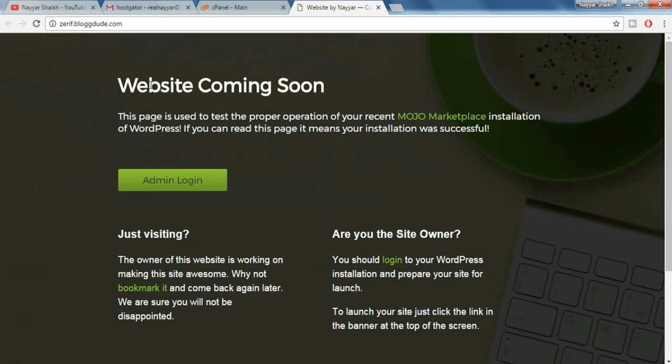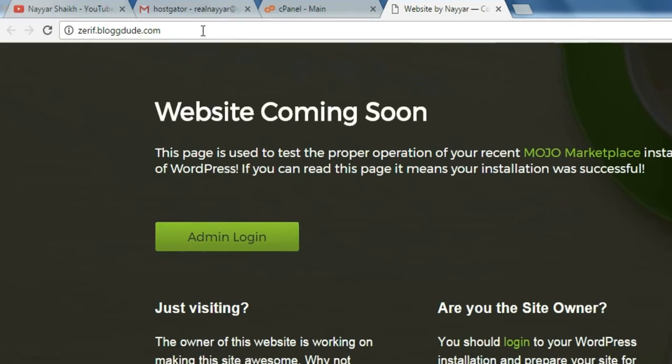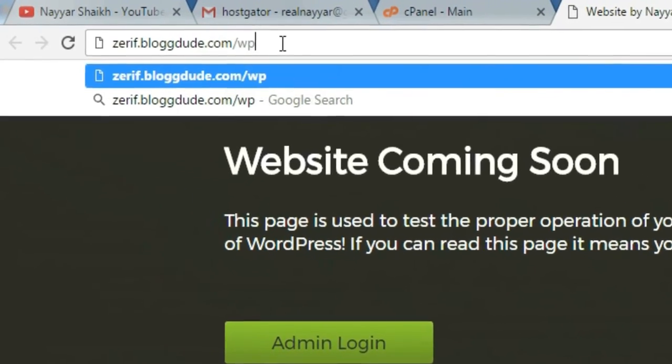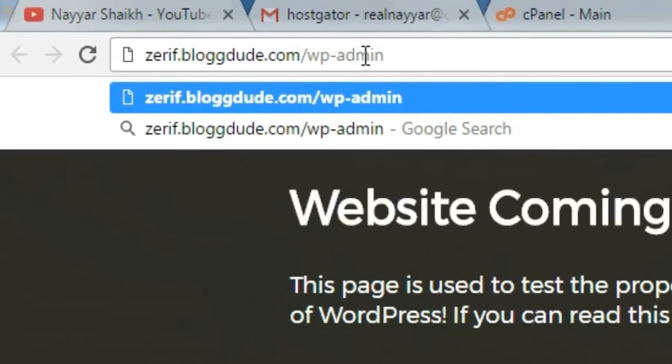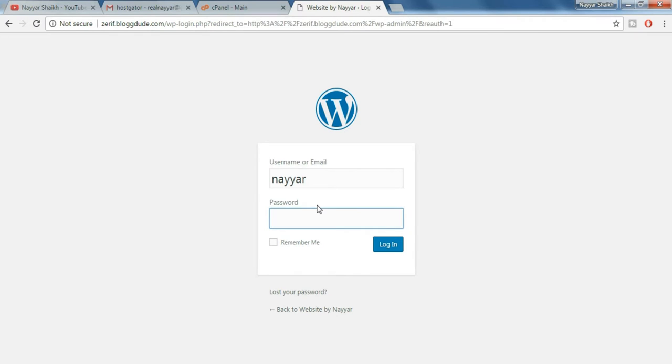Once you do so, you might see a 'website coming soon' page or sometimes you might see the 404 error page — just wait for some time and everything will be fine. Once you see the website coming soon page, go to your URL bar and after your domain name put in /wp-admin and press enter. Copy your username and password and paste it over here, then click on login.